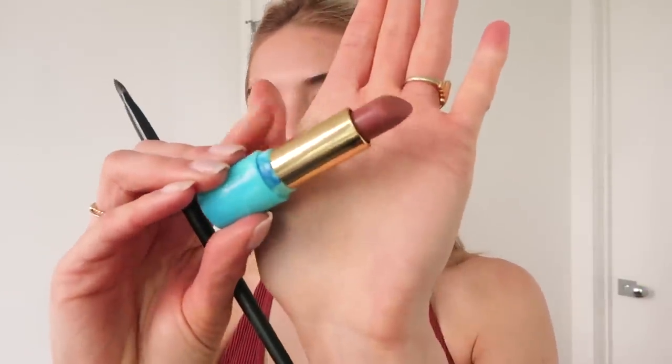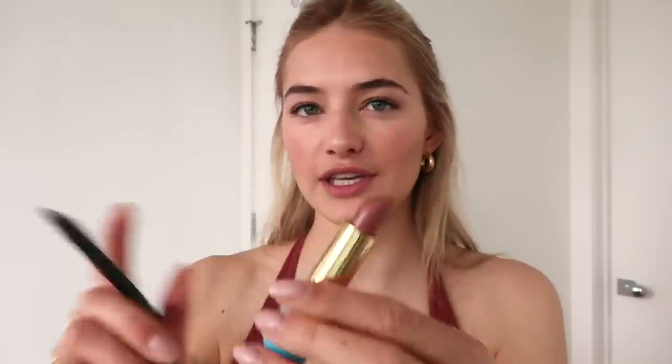For my lips I'm going to use this Charlotte Tilbury lip pencil, and then to fill it in I'm using this Tarte lipstick in the color Colada. I love it — it's kind of a nude. Because it's a day look, I'm using a little pencil to apply it, otherwise it's just too much lipstick.